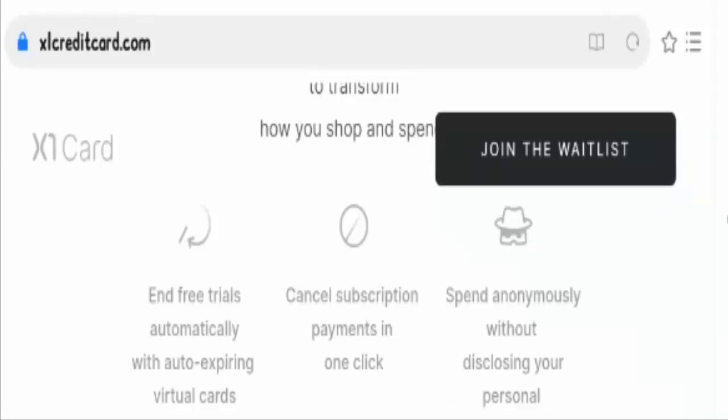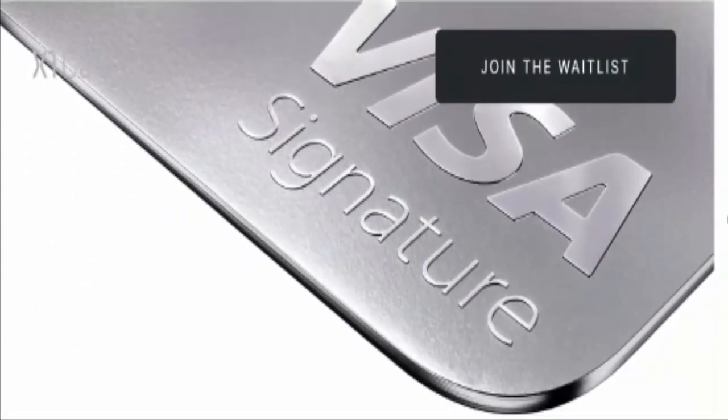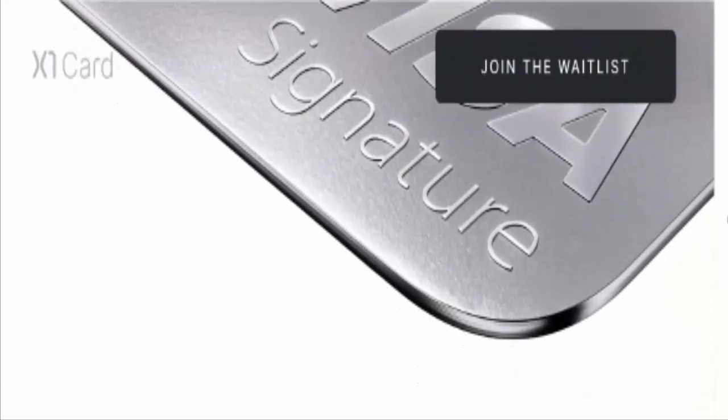The card earns four points per dollar on all purchases for a month for every friend you refer. If you bring in ten friends, then you will get four points per dollar on every single purchase for ten months.